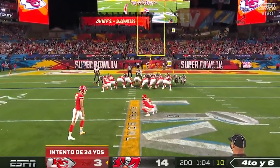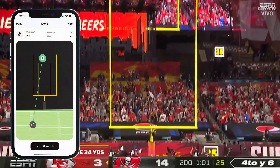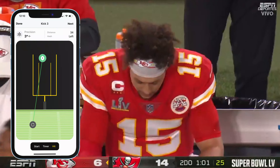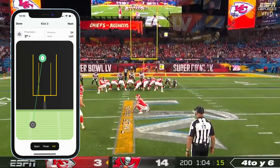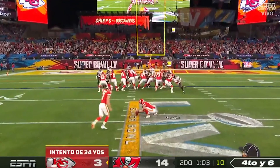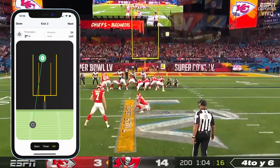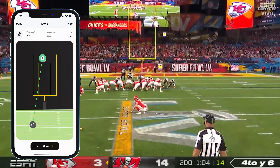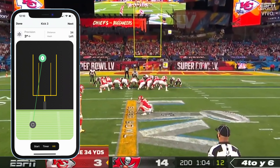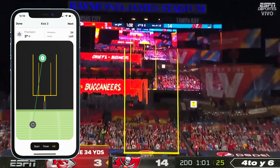Butker's second attempt was a 34-yarder from the left hash, and he's smooth as butter — that's all you can say about this kick. It was a really nice operation. Excellent hold by Tommy Townsend, who's a rookie, and James Winchester, the snapper. Let's watch this one more time — Harrison is really a pro's pro. He takes his spot, knows where he wants to hit the ball, and has complete trust in everything he does because he works so hard.